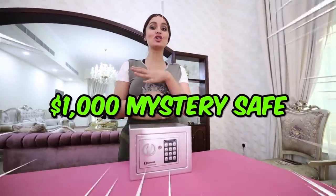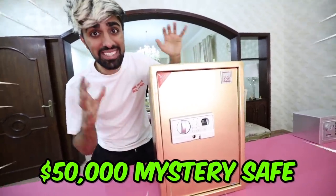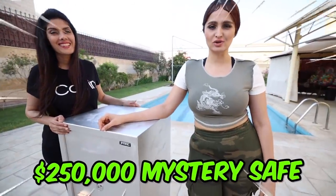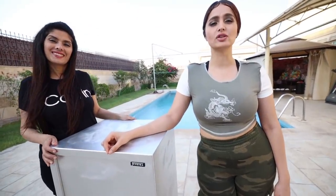This is a $1,000 mystery safe. And this is a $50,000 mystery safe. And this is a $250,000 mystery safe. Today we're going to be opening all three of these and finding out why they're worth so much.